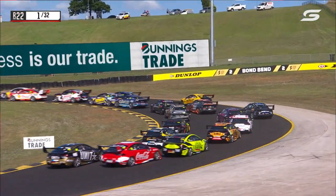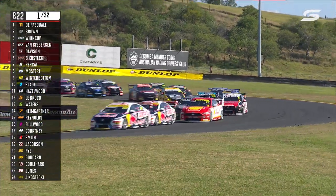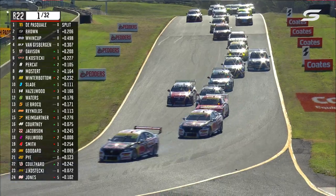Will Davison is next in the queue. They got a very different start because Will got a better jump than Anton, but the second part of the start was superb by Anton and he was able to get down the inside. Jamie Whincup was able to maintain his spot on Van Gisbergen.